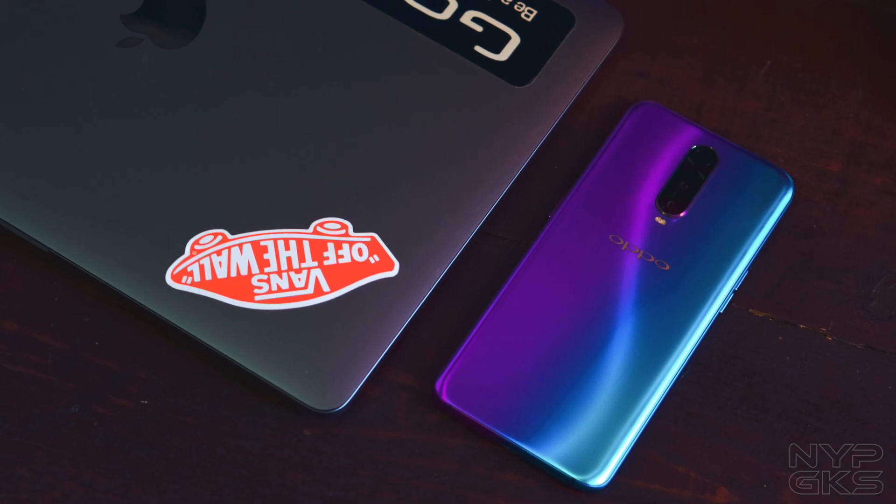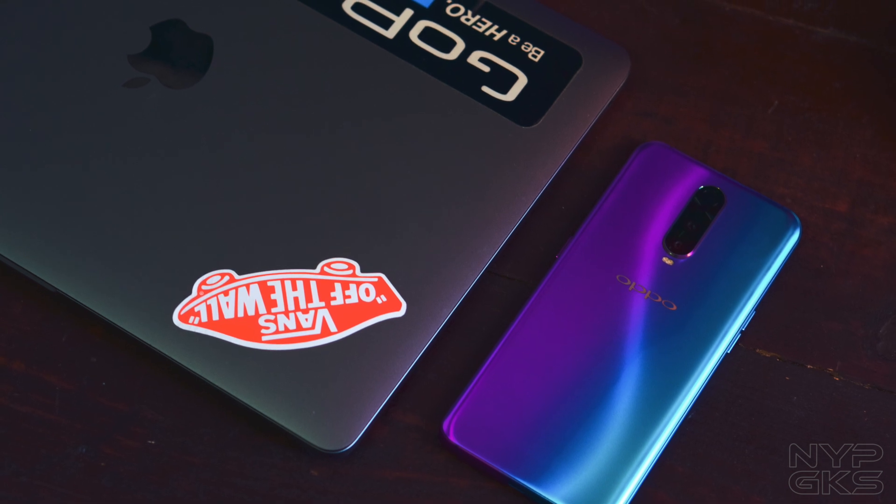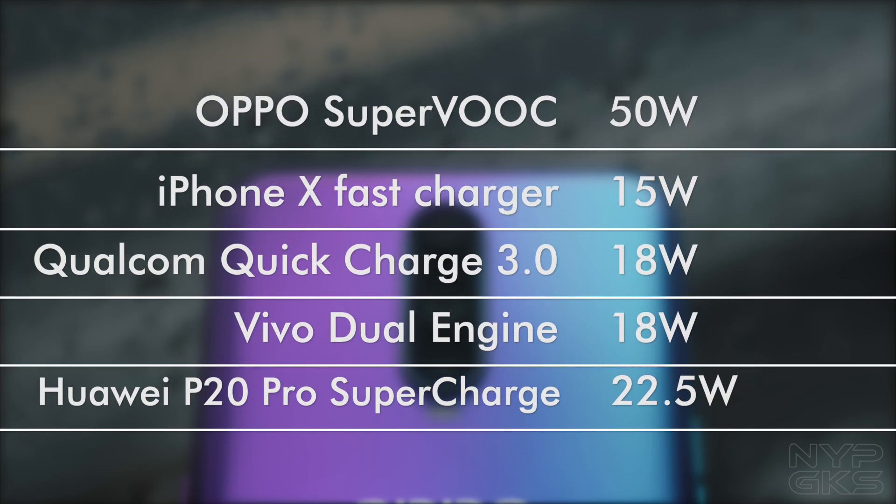For one, the MacBook Pro 2017 that we have here has a 60W charger, which is close to what the R17 Pro has. In comparison, Apple's iPhone X charger only outputs 15W of power, while Qualcomm Quick Charge 3.0 only delivers 18W — identical to Vivo's dual engine charger for the V11. And lastly, Huawei's SuperCharge is only at 22.5W.